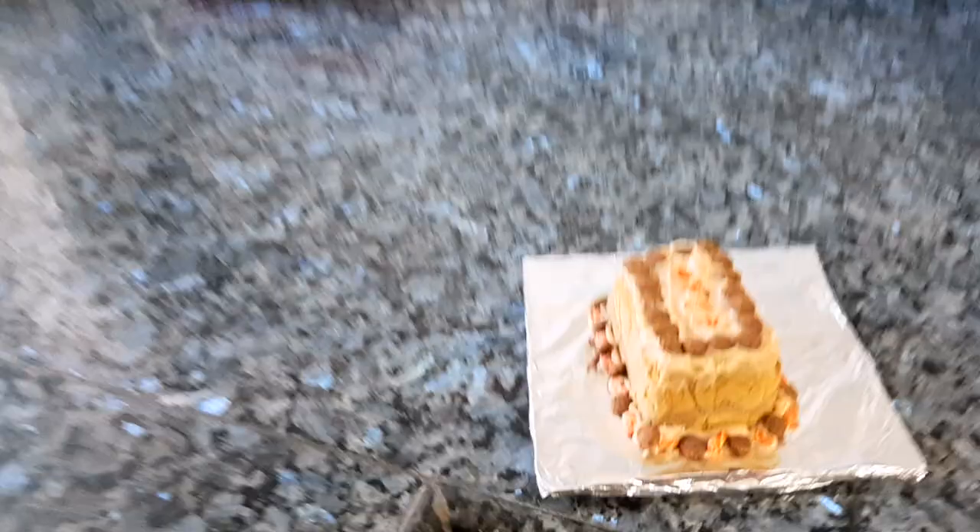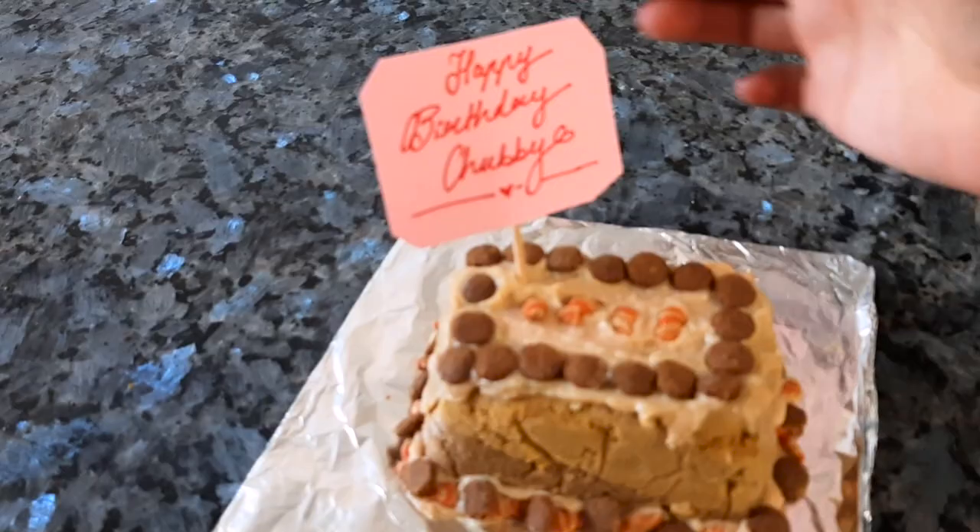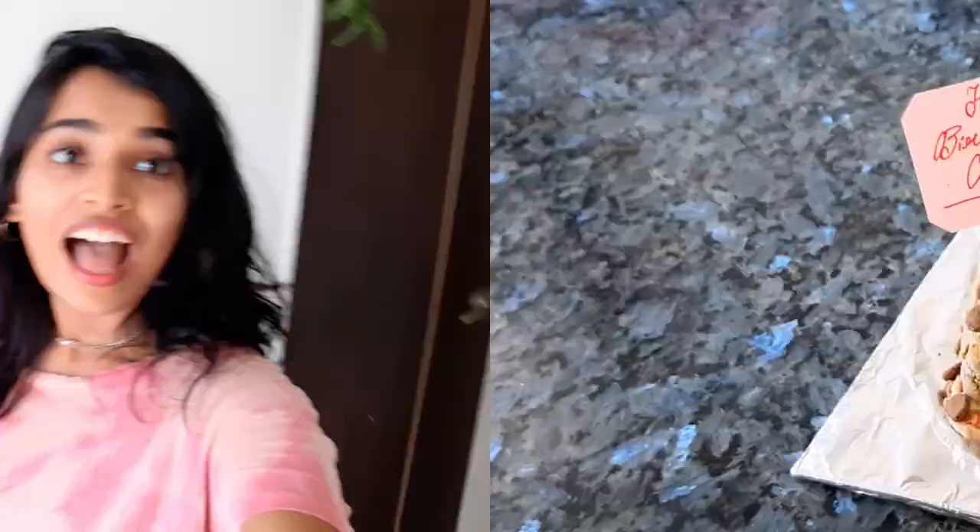One more thing I wanted to add is this happy birthday card on top. I went one step ahead and also made her a little dress and a birthday cap. I know she's going to hate me for this and not wear it, but let's see!